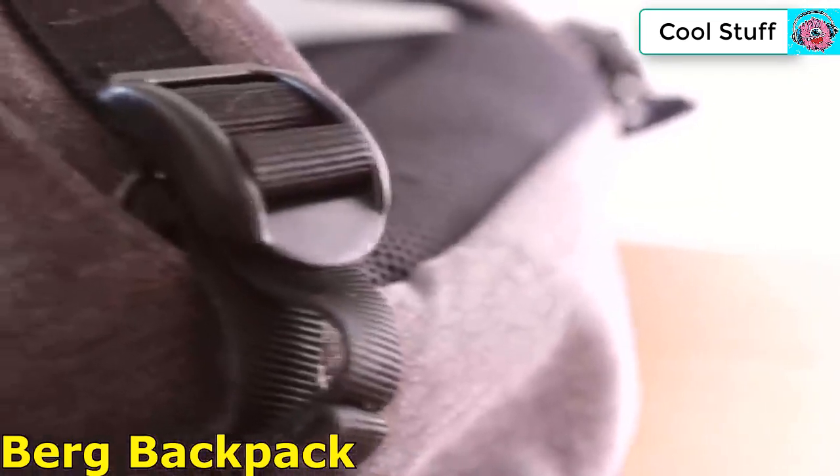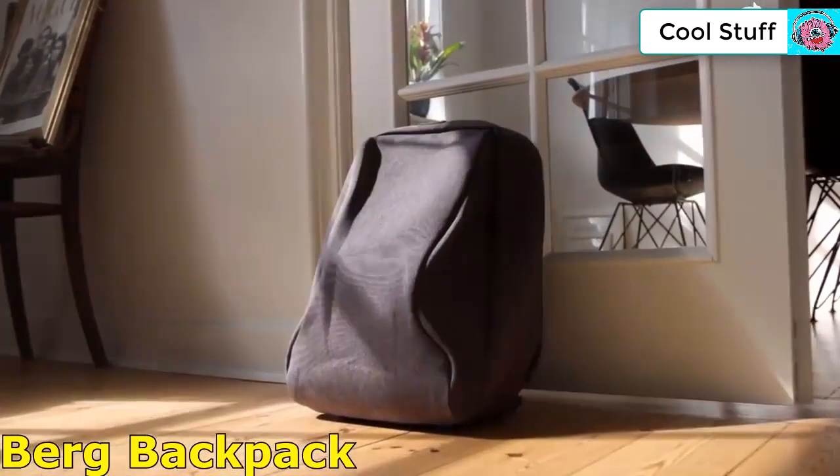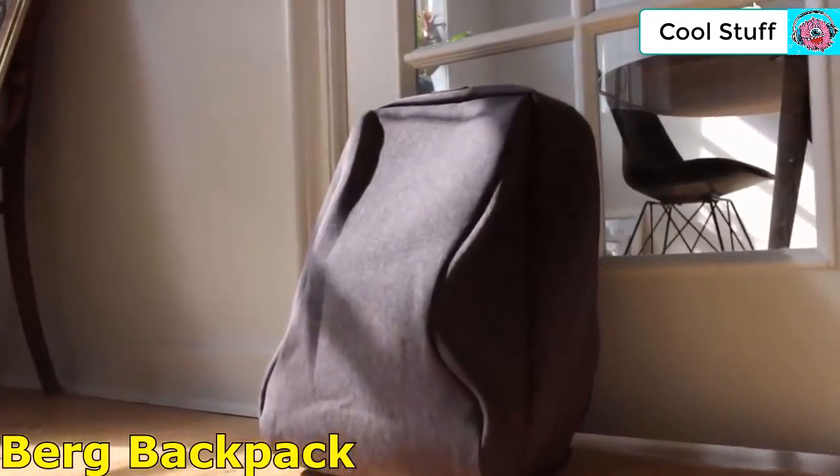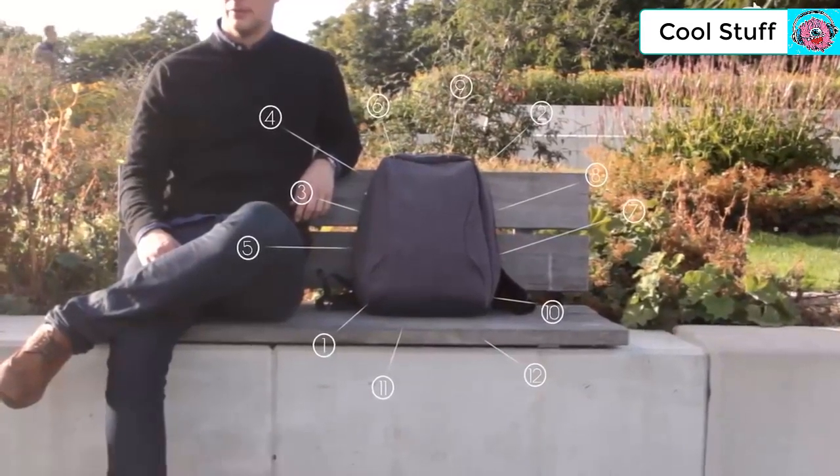After endless testing, we are now ready to show you our creation — the Berg Backpack. With over 10 noteworthy features, we believe this is one of the best everyday backpacks ever made.